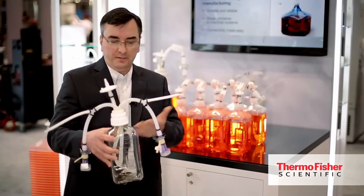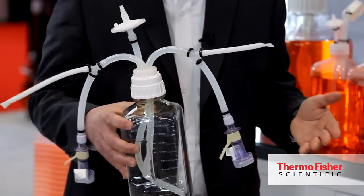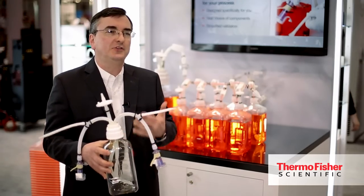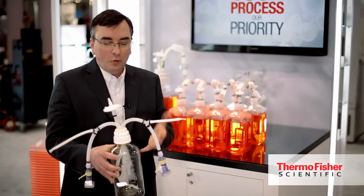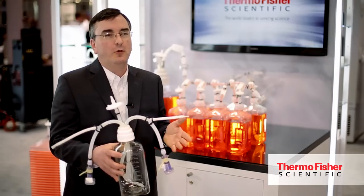One of the big things that's in it for the customer is that a customer could do this themselves — they could buy a bottle, buy a filter, buy a sterile connector from four or five different suppliers, and put it all together. But if they do that, they're basically taking their eyes off their core competency, which is manufacturing vaccines and biologics. We take that off their plate, and then we deliver this to them sealed and sterile.